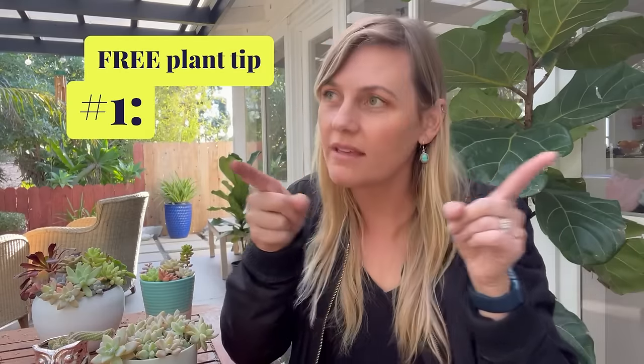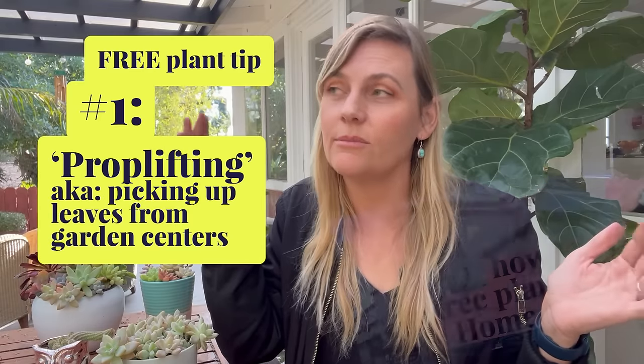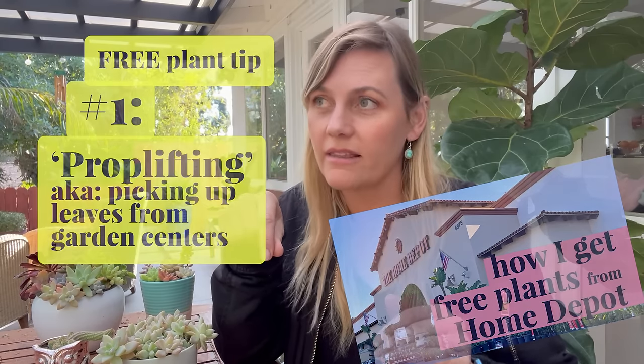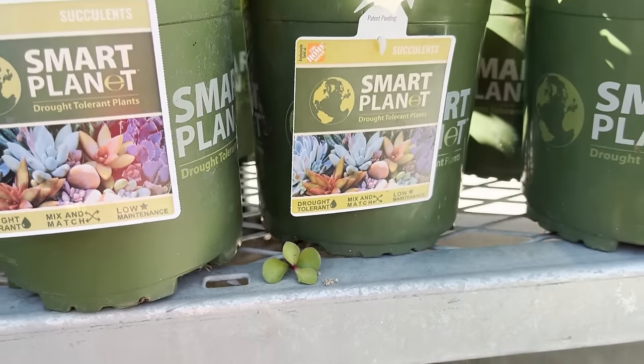And finally, my number one place to get free plants — and this is the controversial one that people argue about in the comments — garden centers. I have a whole video dedicated to me going to Home Depot, walking around, finding broken leaves on the ground. In the video you can see they are broken and already on the ground. I am not breaking things. They're all very small pieces of plants that would otherwise end up in the bin at Home Depot.